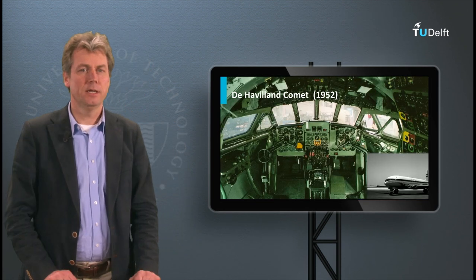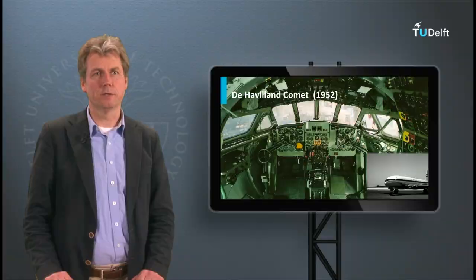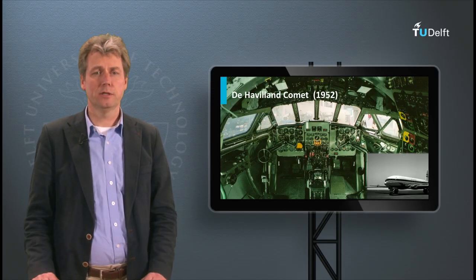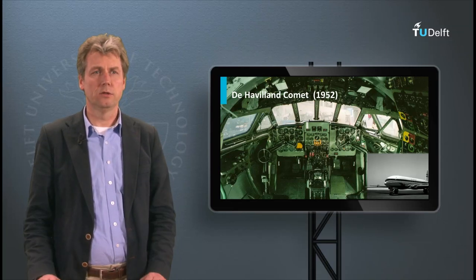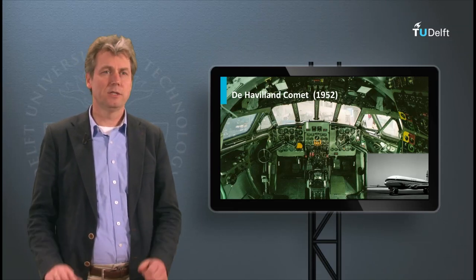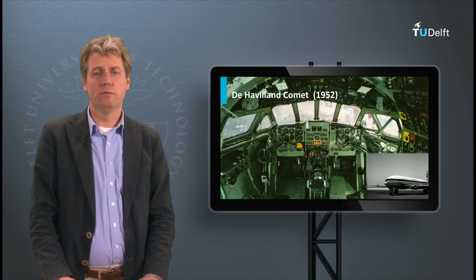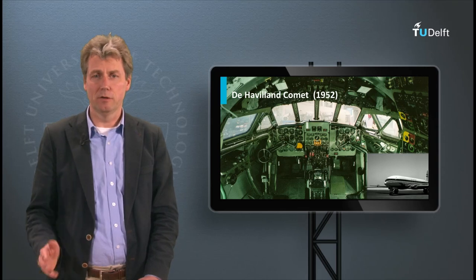What you see here is the cockpit of the Comet, the first jet airliner. It may look familiar if you compare it with today's general aviation aircraft. The cockpit is what we would nowadays call an analog cockpit — you see a lot of dials and no large screens — but this cockpit allowed people to fly and navigate all over the world.